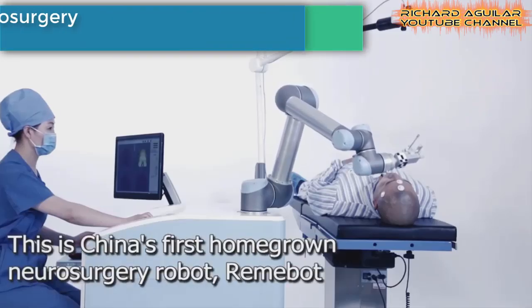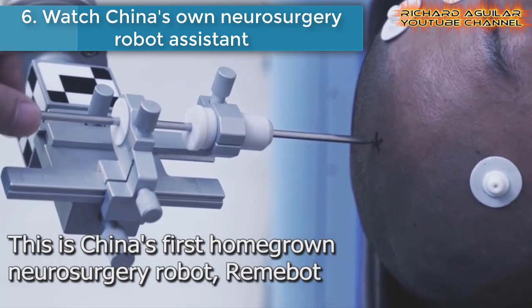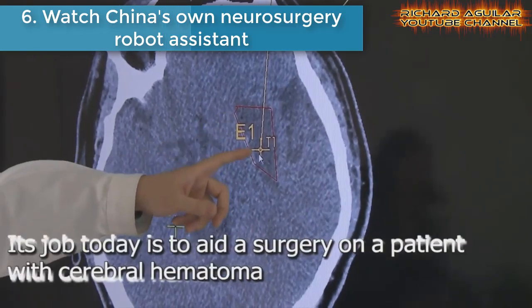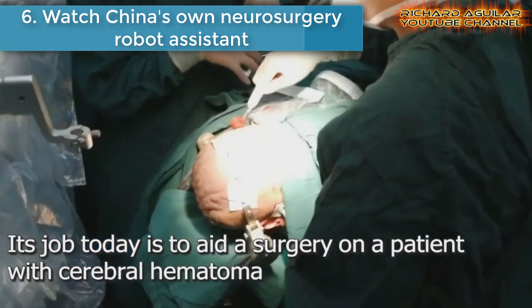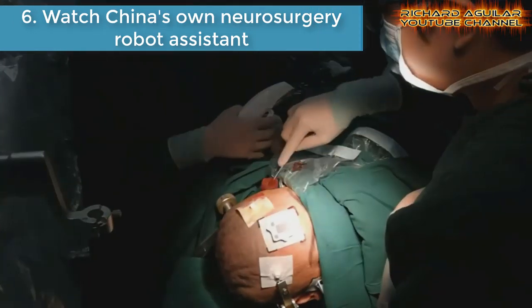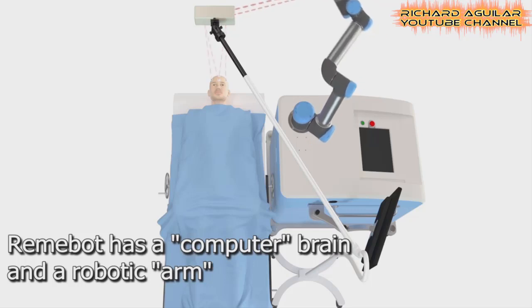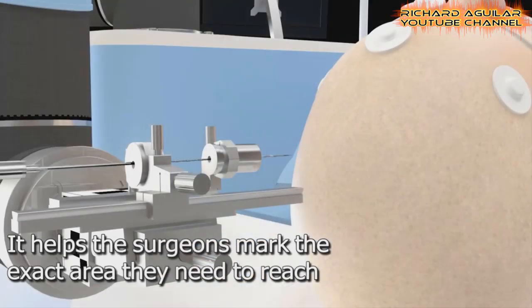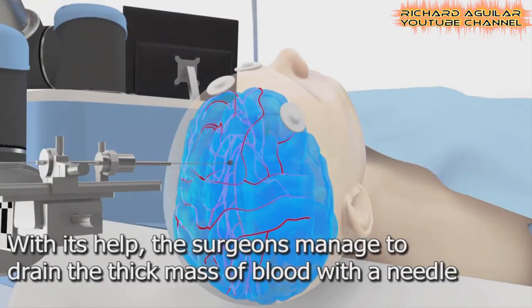Number six is Watch China's own neurosurgery robot assistant. The opportunities for nurses and robots to work together are expanding. Here is a more accurate but less invasive way of doing surgery — watch this neurosurgery robot developed by Chinese researchers.